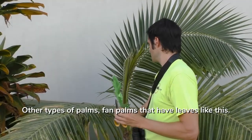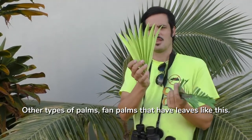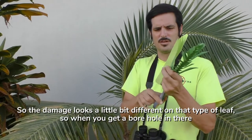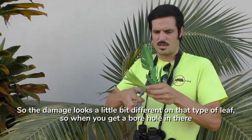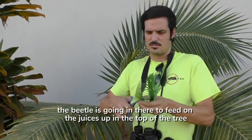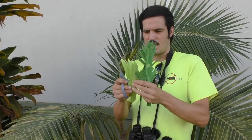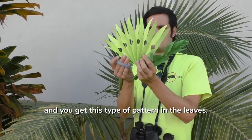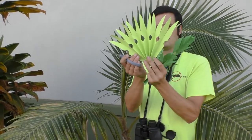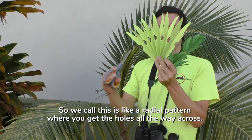There are other types of palms — fan palms — that have leaves like this. So the damage looks a little bit different on that type of leaf, and when you get a borehole in there, the beetle is going in there to feed on the juices up in the top of the tree, and you get this type of pattern in the leaves. We call this a radial pattern, where you get holes all the way across.